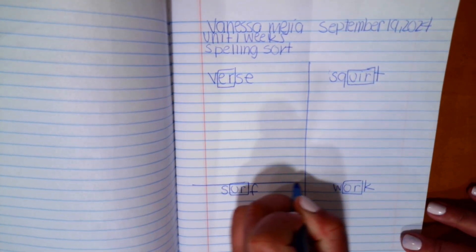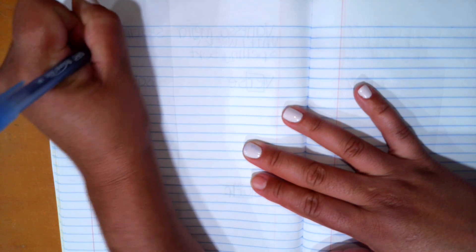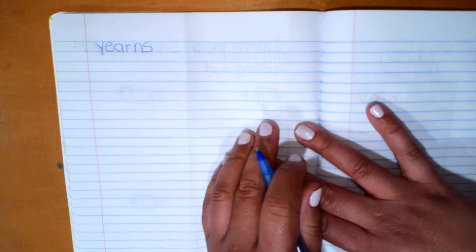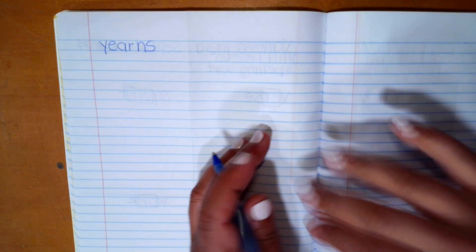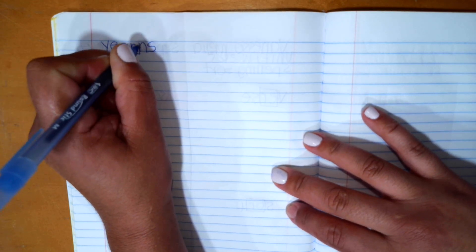Go ahead and make a line to separate. Then turn your page over to the back and write the word 'yearns.' Here, the vowel pattern is E-A-R.